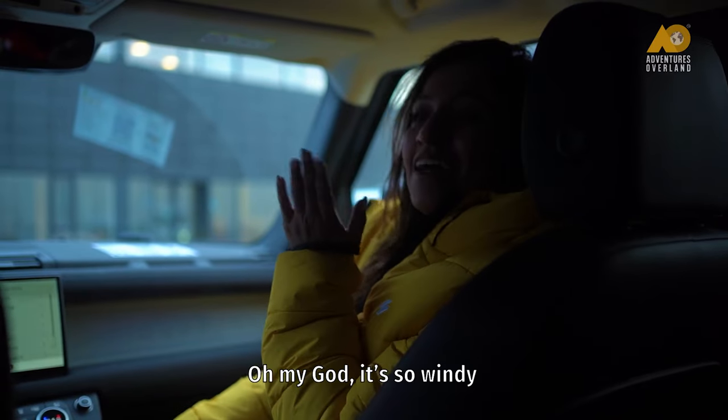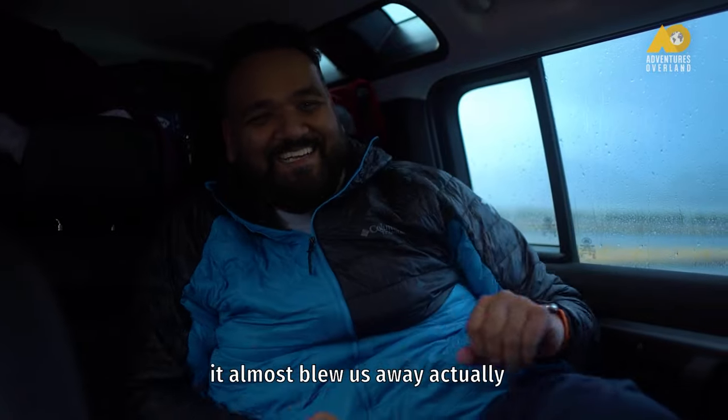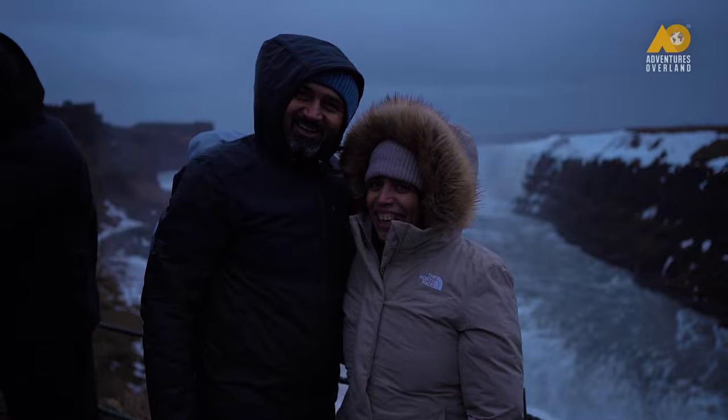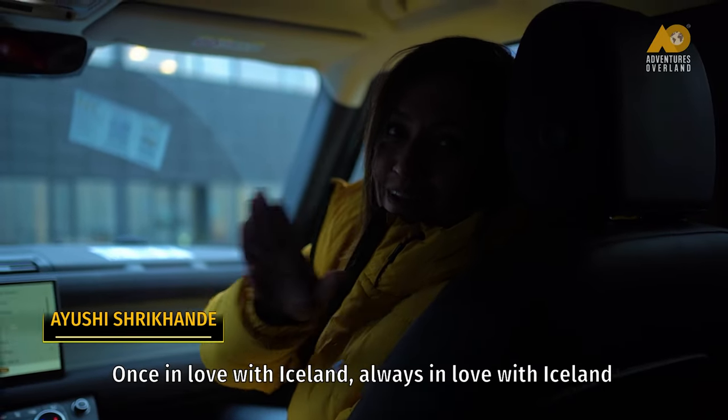Oh my god, this is so windy — it almost blew us away actually! Once in love with Iceland, always in love with Iceland.